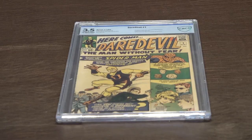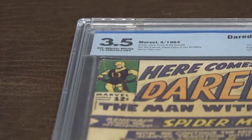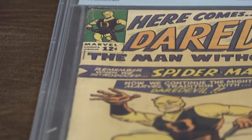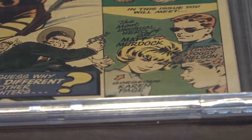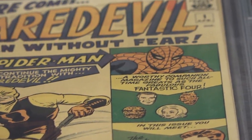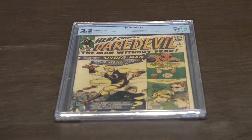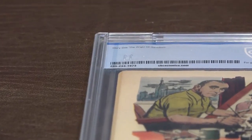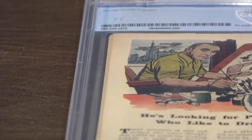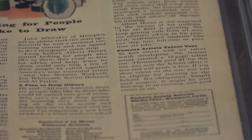This is my copy of Daredevil 1. I don't know if you can tell by the video, but the white is not really white. It was graded 3.5 by CBCS, it's off-white to white on the page quality, but the cover itself is not white. So I'm going to try this company called Comic Press. They have ads on Instagram that show this exact issue in the exact same condition as far as the cover is concerned.